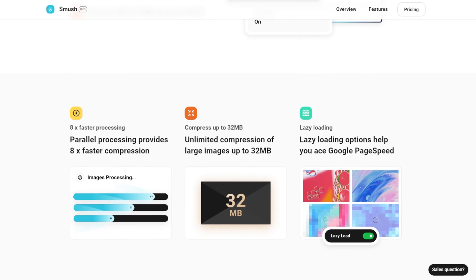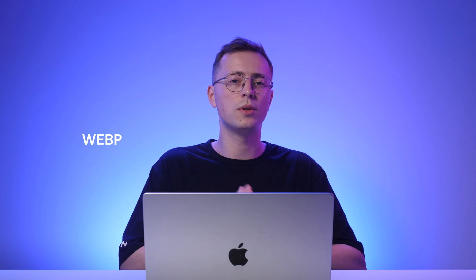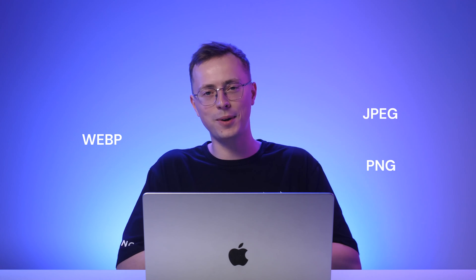Another image optimization practice includes uploading pictures that are less than 500 kilobytes. Also, consider using the WebP file format. It is smaller than the usual JPEG or PNG files, yet retains the same quality.